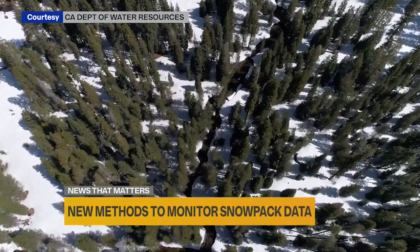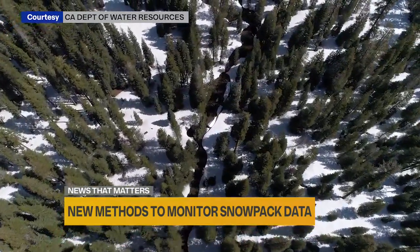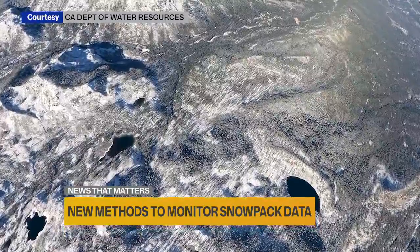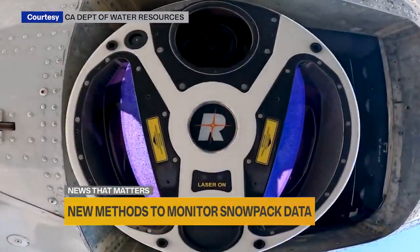David Risardo of the Department of Water Resources further explains the Airborne Snow Observatory allows the state to measure a much larger area, including places that would be impossible to access on foot. The plane flies back and forth in a grid, getting data every three square meters.